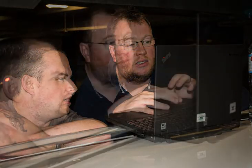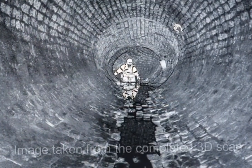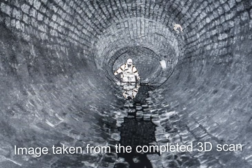All that was needed now was to download the results and to see if the exercise had worked. A job well done.